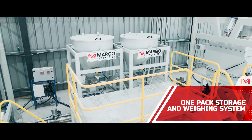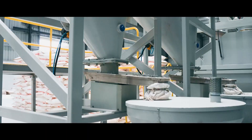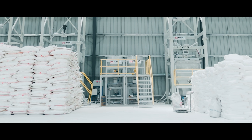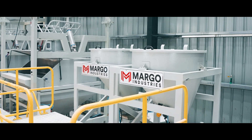Additives are managed precisely by the one-pack storage and weighing system. Storage hoppers and an advanced Vibro feeder offer both fine and force feeding, providing micro-precision for every batch. Each gram is captured by the weighing hopper, ensuring recipe consistency right from the start.